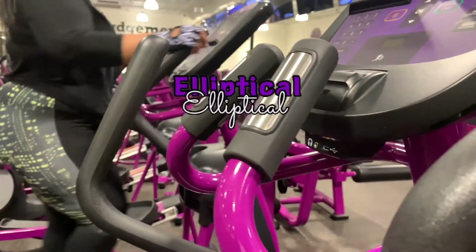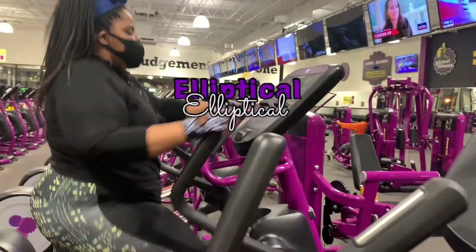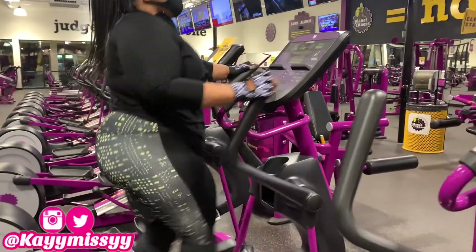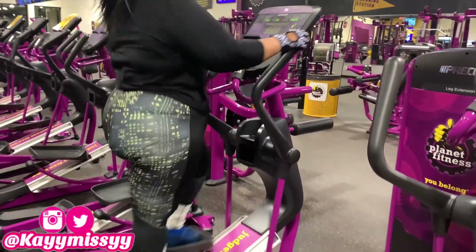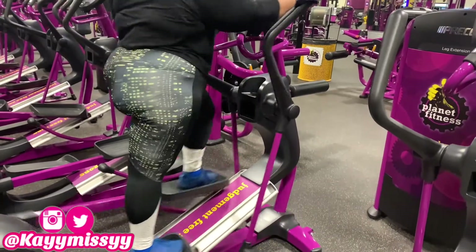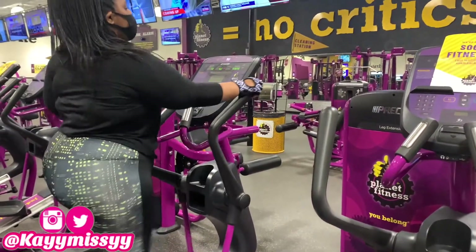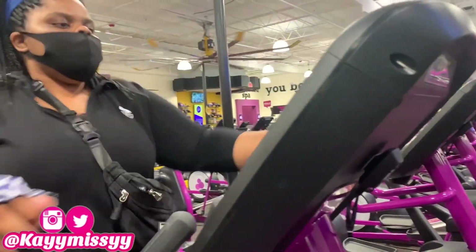My last cardio cool-down workout is the elliptical. I'm going to stay on the elliptical for 20 minutes at intensity 1, so there's practically no intensity for these machines. I'm staying on here for 20 minutes, and this is the last exercise in my two-hour workout routine. I'm glad you guys stayed and watched this far in the video.